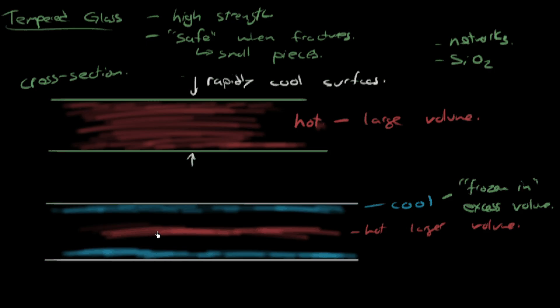What happens then is the central region, continuing to contract and trying to get smaller, is constrained by the outer surfaces and is pulled into tension. The surfaces, being pulled by the slow-cooling center, are actually in compression. So we now have surfaces in compression and the center in tension. As you know, ceramics are good in compression.